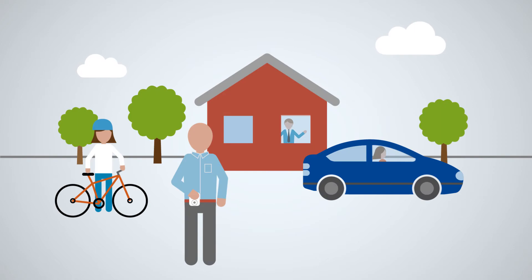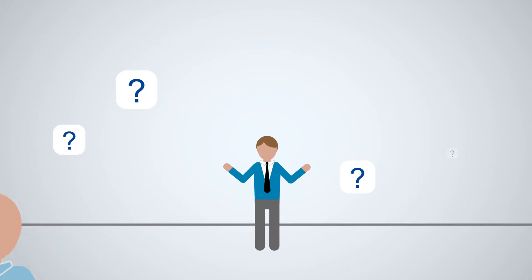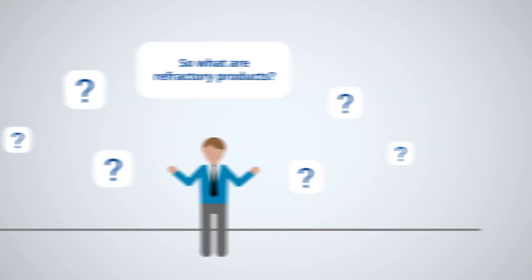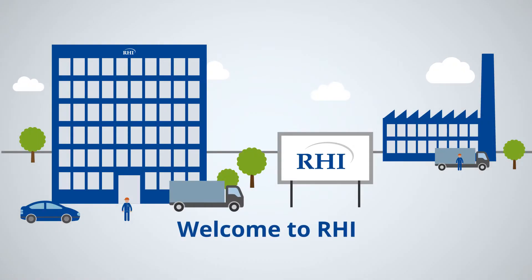Did you know that everyday life would be unimaginable without refractory products? So what are refractory products? And who produces them? Welcome to RHI.